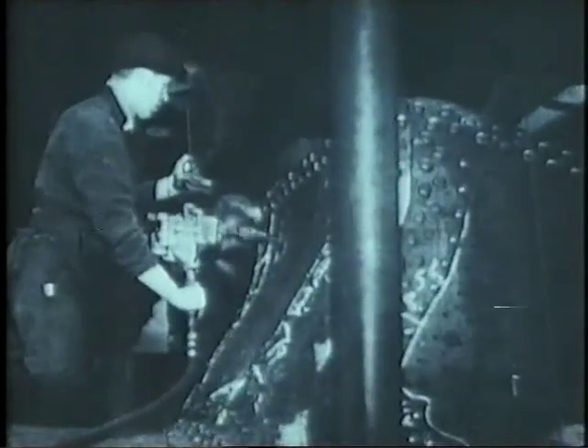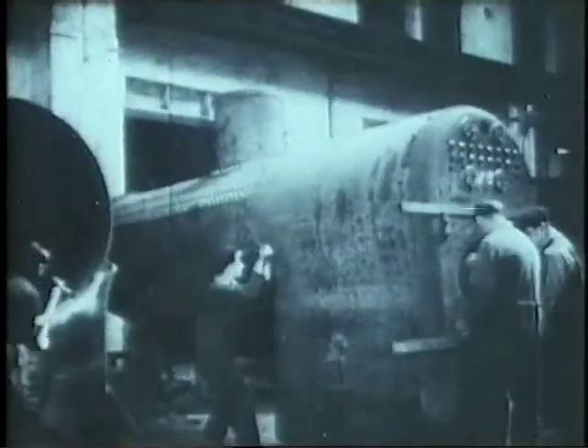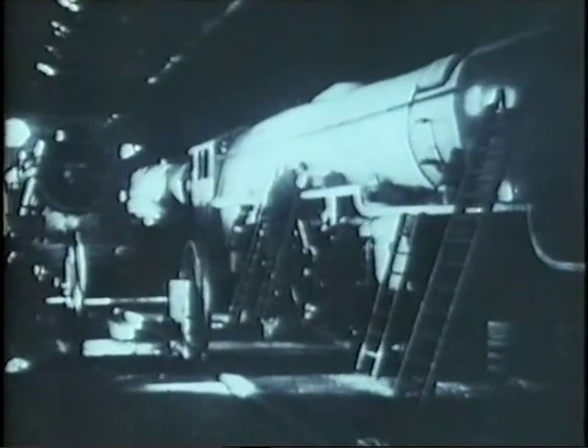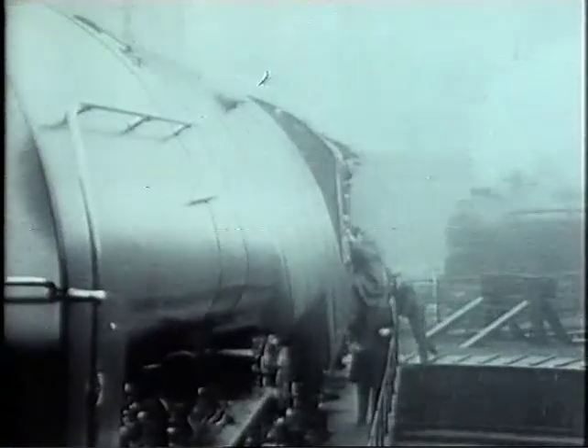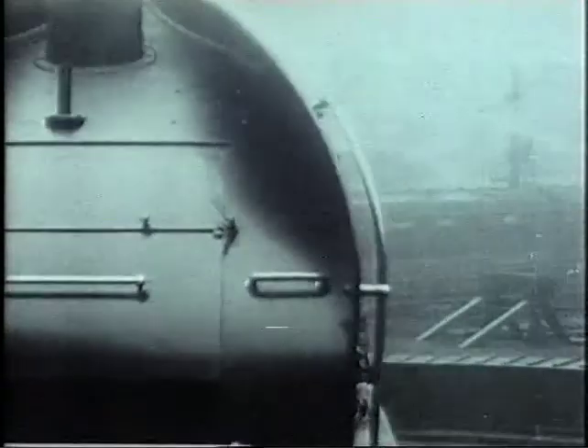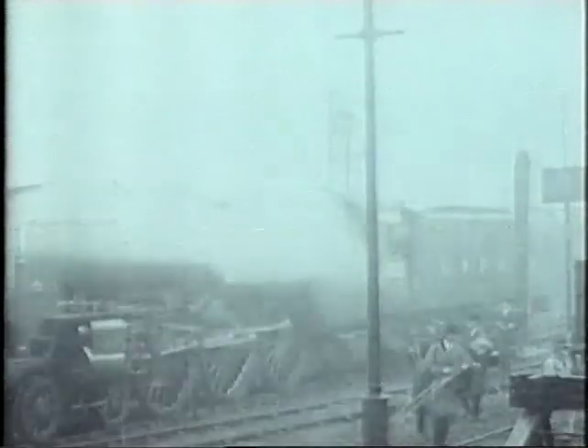Gresley produced at Doncaster a series of experimental designs that paved the way for the future. In 1929 came number 10,000 — 'Hush Hush,' or the Flying Sausage, as the railwaymen called it. It was a monster with a high-pressure Yarrow Marine boiler. It looked good, but it didn't work.